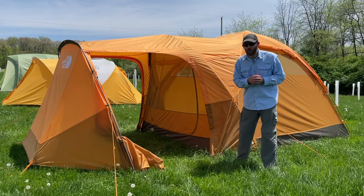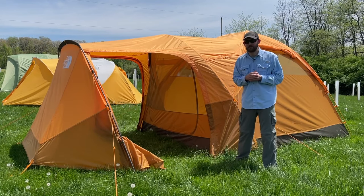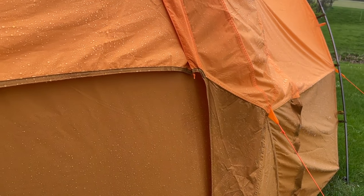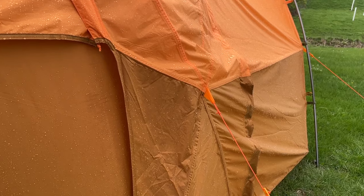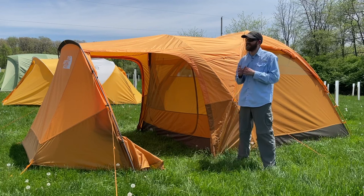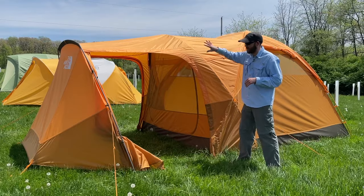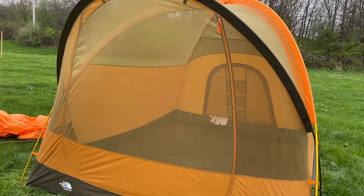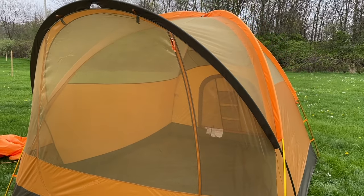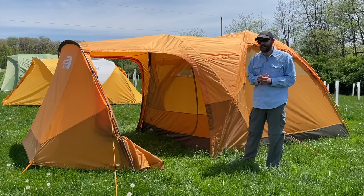Pro number two is the weatherproofing. This is the first tent we've covered that actually passed all of my fairly rigorous weatherproofing tests — it didn't leak at all, it didn't blow away in the wind, and it held up quite strong to all of those conditions. Pro number three is the ventilation. This actually has even a bit better ventilation than the Eureka. Looking at the big mesh paneling on the front through the vestibule, the mesh panels along the sides, and the mesh paneling in the back at the rear door, the airflow in this tent is actually quite good.